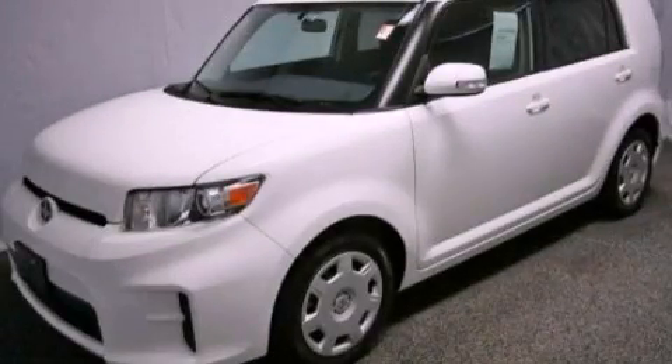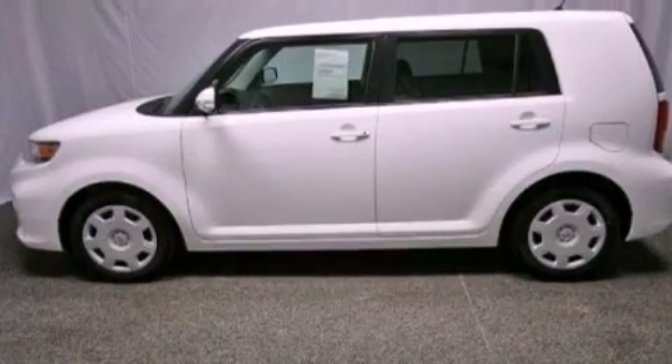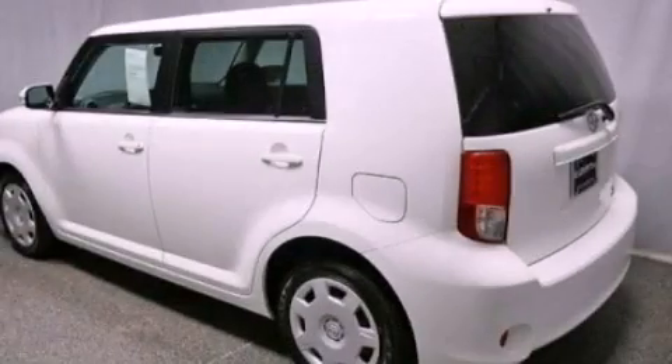This is a 2012 Scion XB with unique styling. It features a 2.4-liter four-cylinder engine and an automatic transmission.